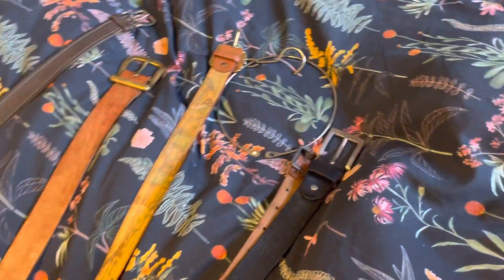I bought this gilet off Vinted, still with the tags on, because my old one got a small hole in it. I really loved it — it's vintage too. I'm selling this one as well, but I really love this one. It's really pretty.